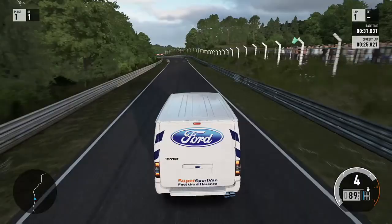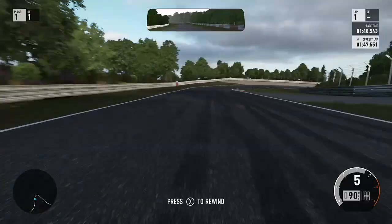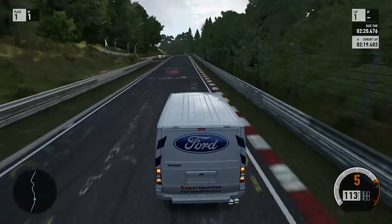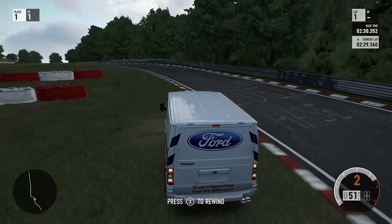Going through into the chicane section here and we've just absolutely clouted the wall, the tyre barrier. Here we're just under braking - didn't know where our turning point was and we've gone through the gravel trap and straight into the barrier. Here we just brake a bit too late and there's the understeer in this transit. It's expected but, Christ, it's bad.